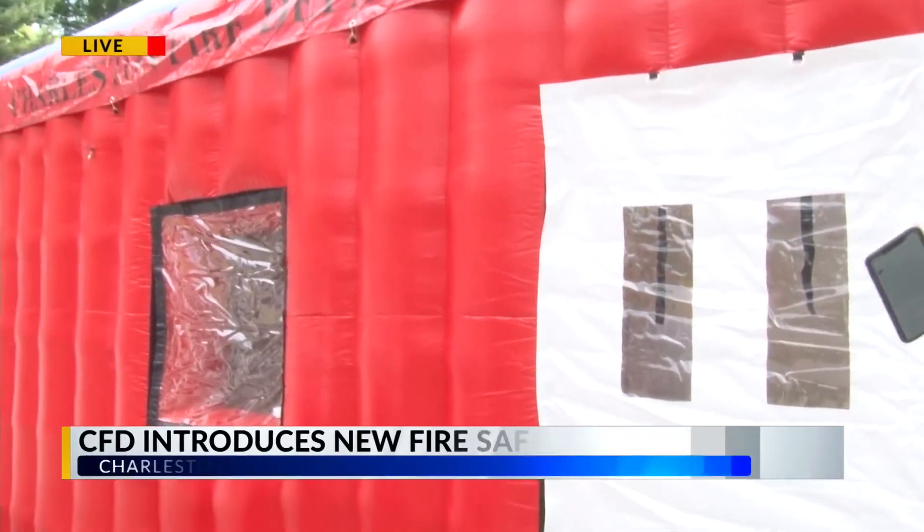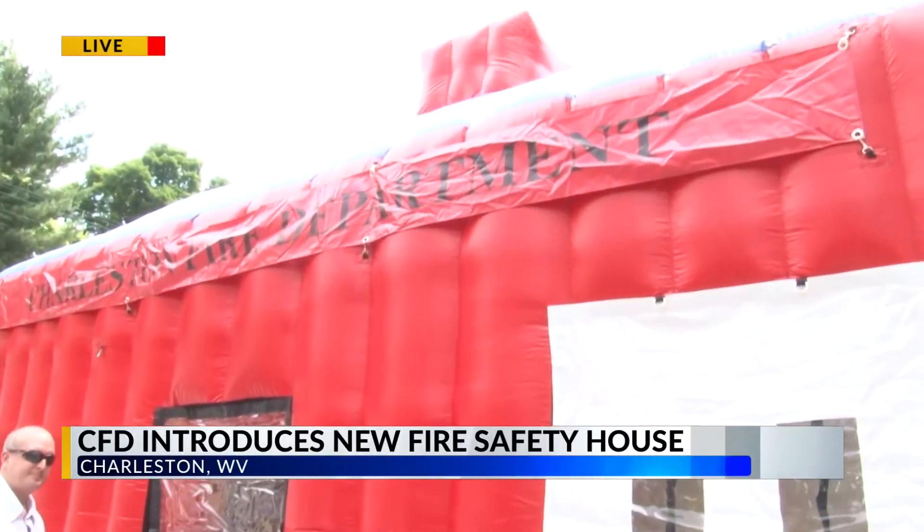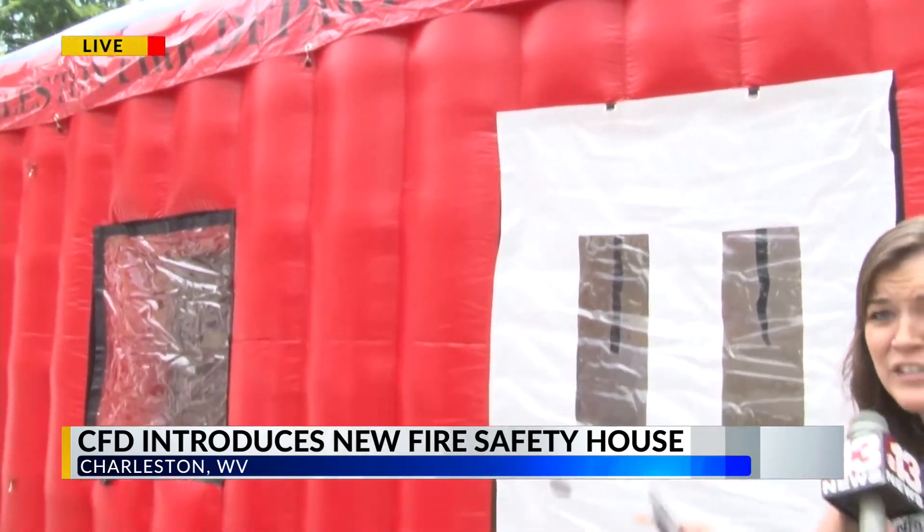Lily and Andy, a very good afternoon to you both. I am here at this new inflatable house, fire safety house from the Charleston Fire Department, and we're going to take a look inside. This is all geared at teaching kids about fire safety.